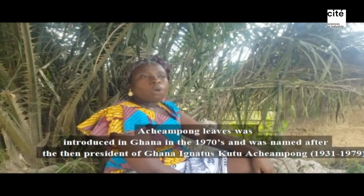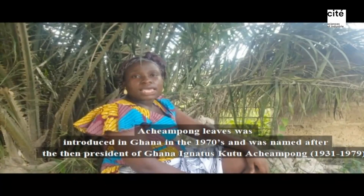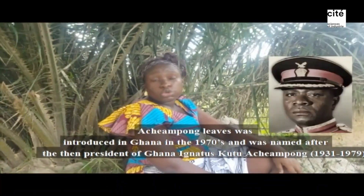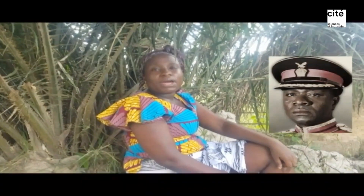Achiampon was introduced in Ghana in the 1970s, and it was named after the then-president Ignatius Kutu Acheampong. Thank you very much.